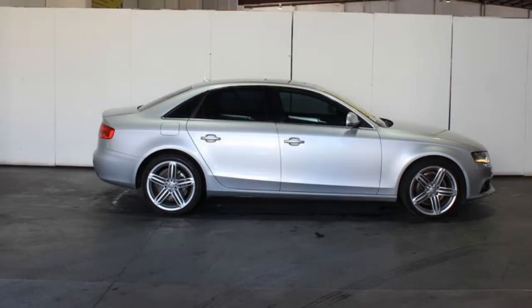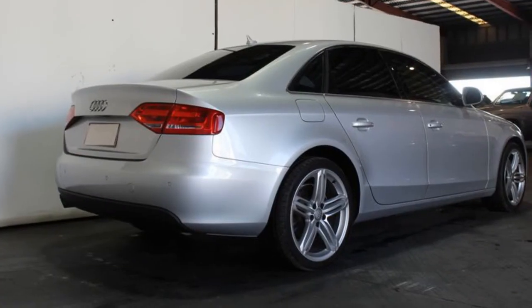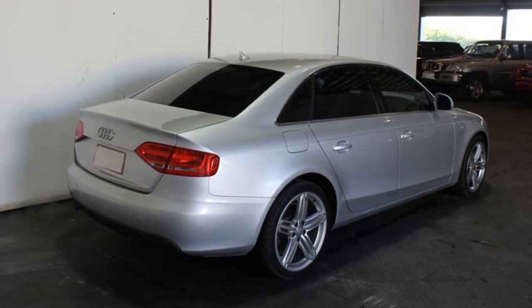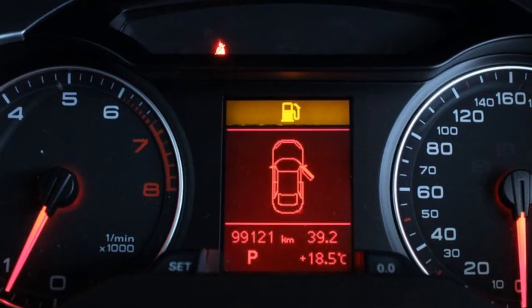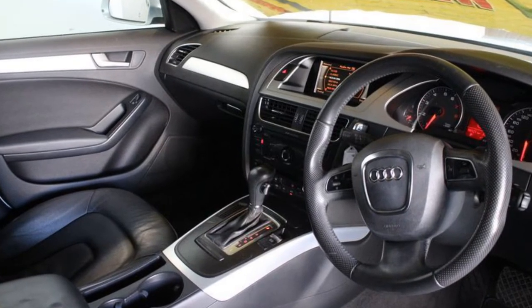This vehicle has all the features you could dream of: remote central locking, cruise control, alloy wheels, power steering, climate control. The anti-lock braking system will help deliver you safely to your destination and more.